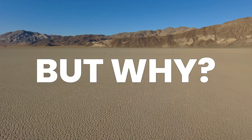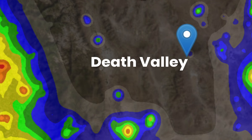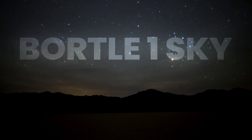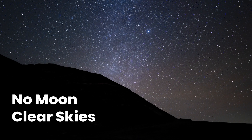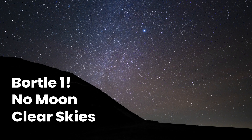But why go through all that trouble? Death Valley is completely sheltered from light pollution in every direction, making it a Bortle One sky. The rare combination of clear skies and no moon in a Bortle One is where astro portfolios are created.